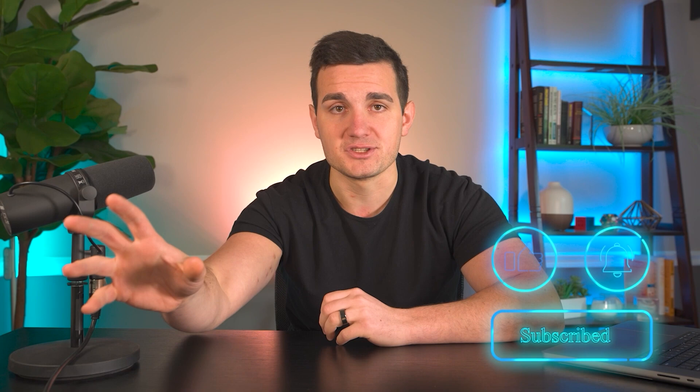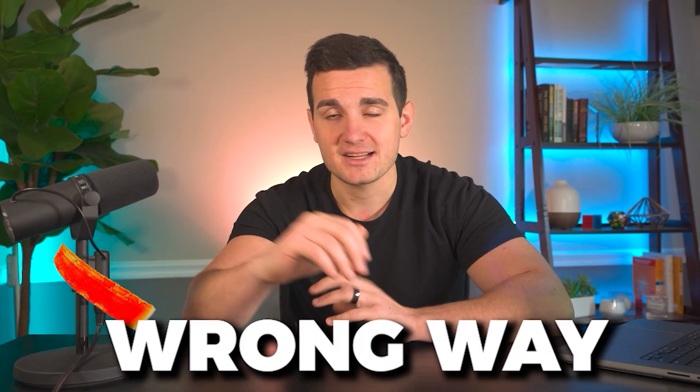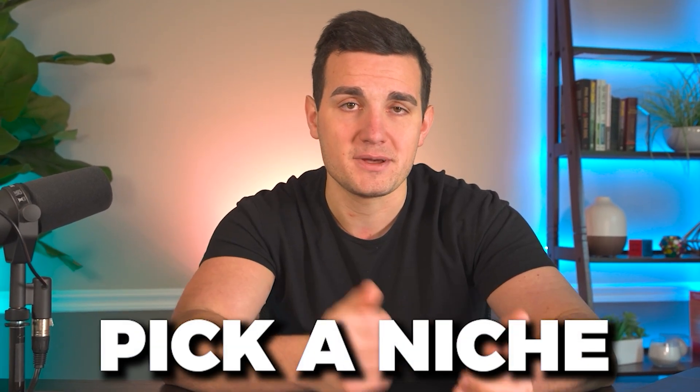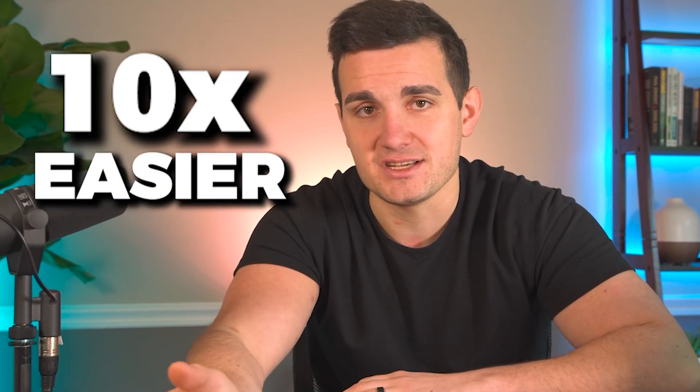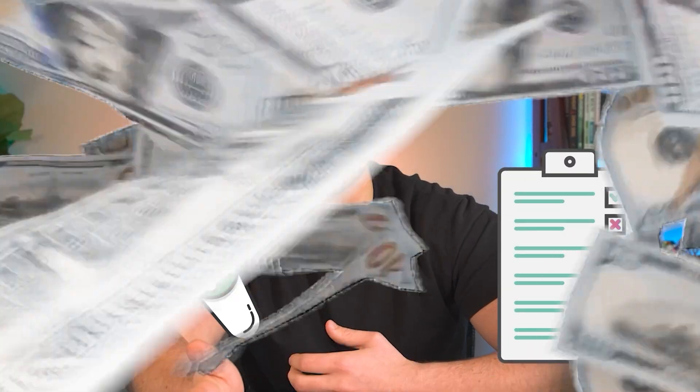This seems like a simple thing, but it's something that I see a lot of print-on-demand sellers messing up — they choose niches that they think will sell, but they know nothing about it. That's the wrong way to go about it. You want to pick a niche that you know a lot about, because it'll make the process 10 times easier and it'll make working on the business more fun and sustainable for you in the long term.